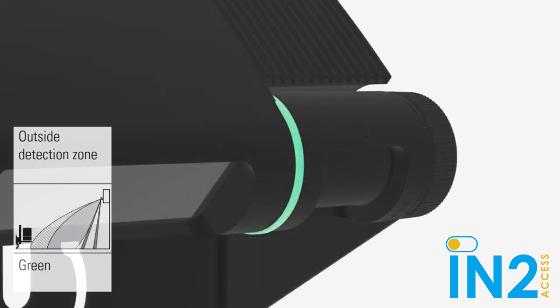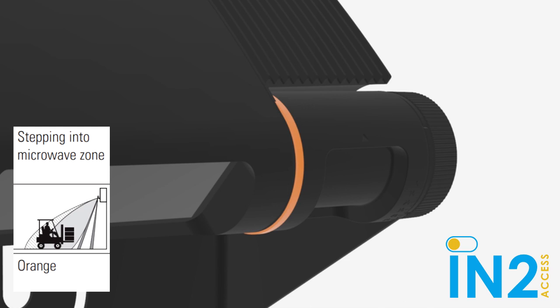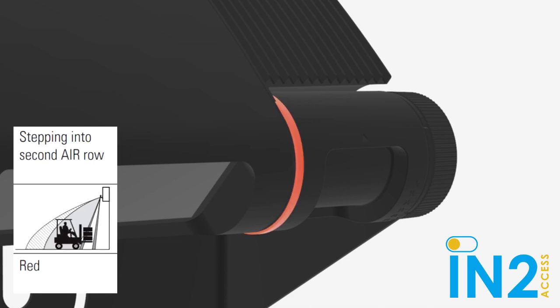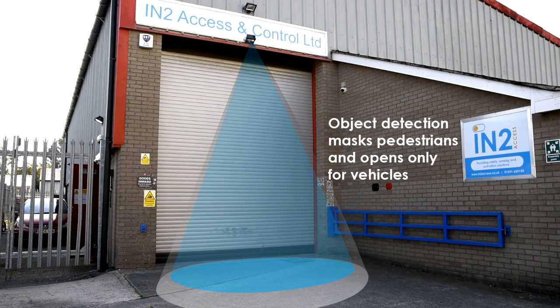Solid green means nothing in the detection zone. Flashing orange means something is in the pre-detection zone. Solid orange means in the microwave zone. Solid red means in the second row of AIR beams, and flashing red means in the first row of AIR beams.